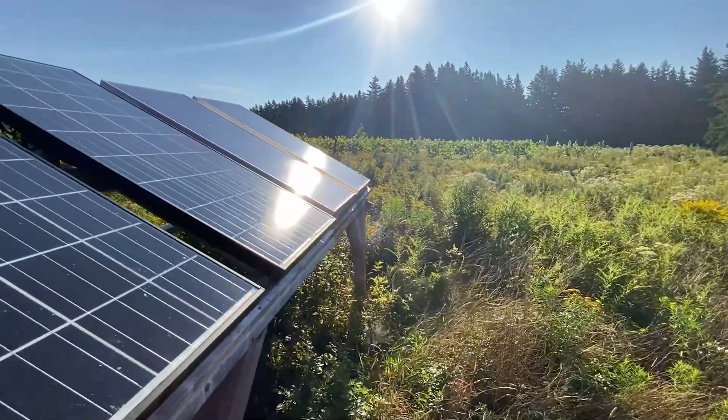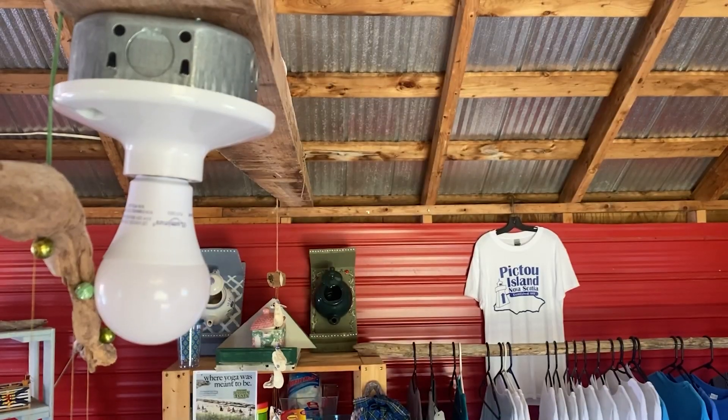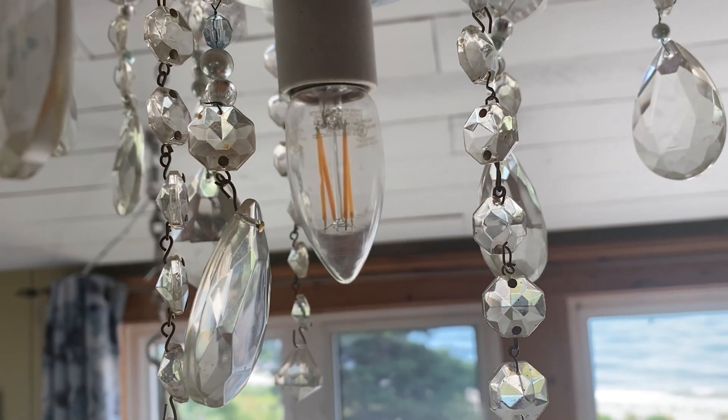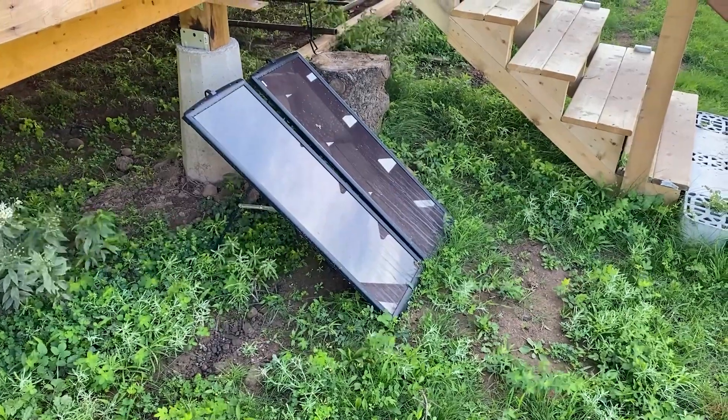He's got six panels now for things like his freezer, fridge, and radios, but not for heat. Batteries can store energy, but if Matheson goes five to six days without sun, he's forced to start his generator to charge them.